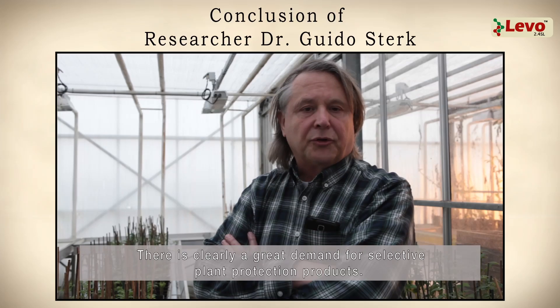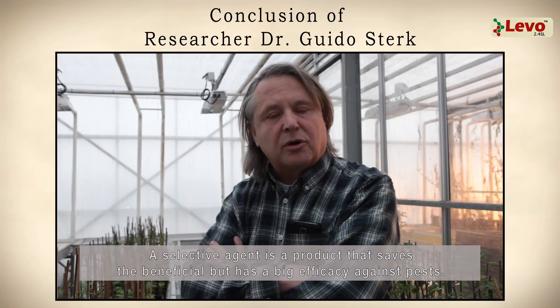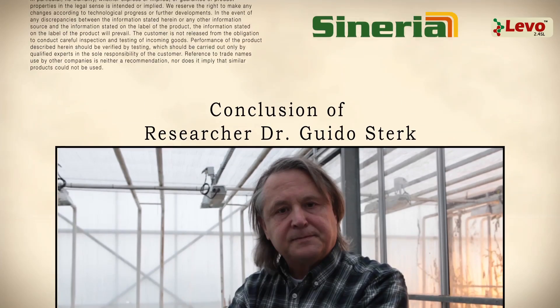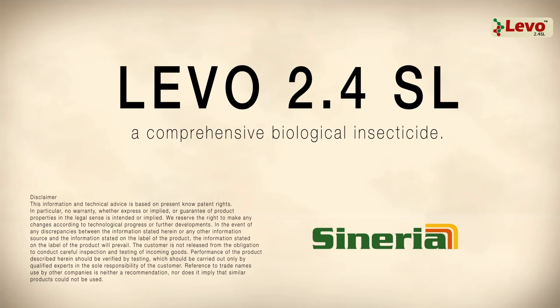There is a very strong move toward selective methods in pest management. On the European level, these methods are strongly promoted. Products such as Laveau, which are completely safe for humans, animals, and nature, can still be of great help on the farm. Laveau 2.4 SL — a comprehensive biological insecticide.